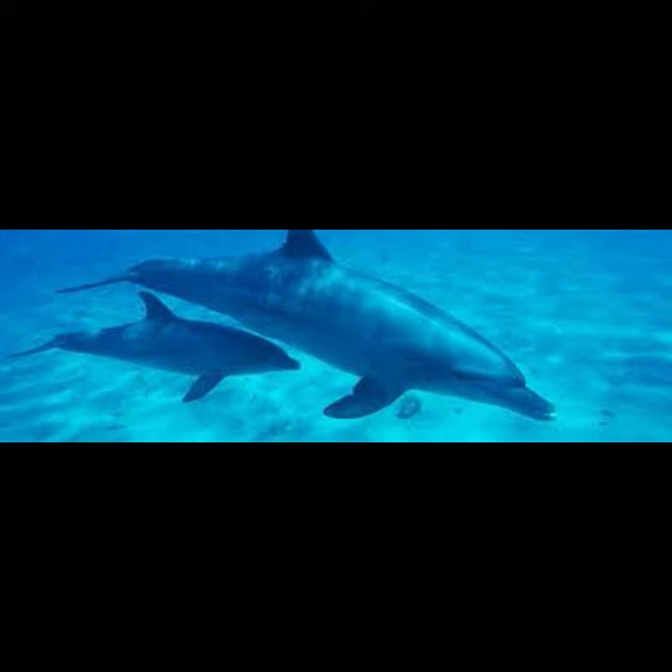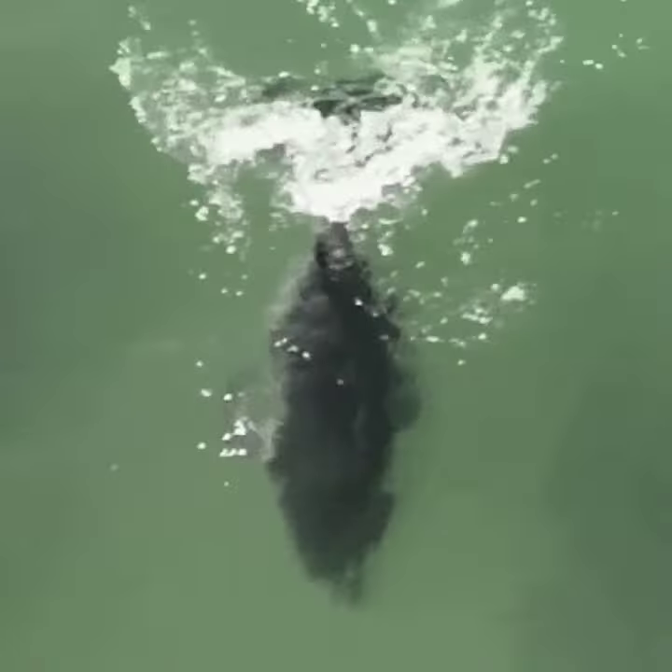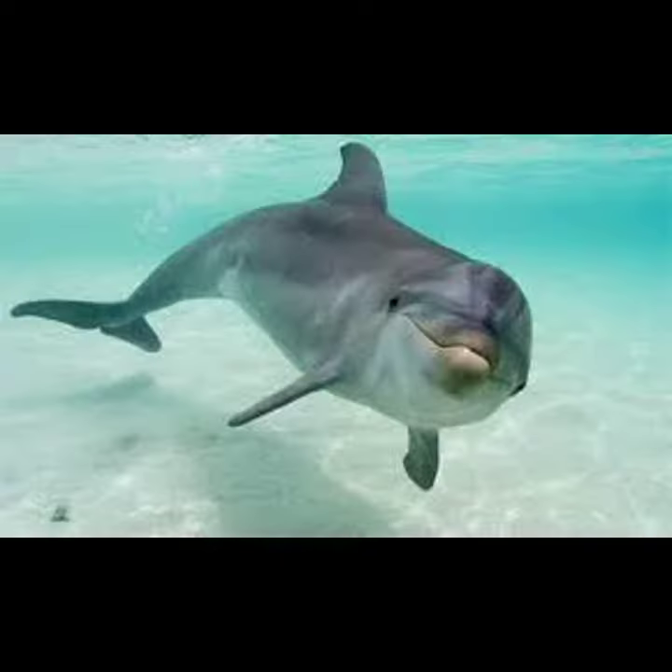The most well-known dolphin species is the bottlenose dolphin, the one most often seen in books, movies, and aquariums, and it is most likely to approach humans.